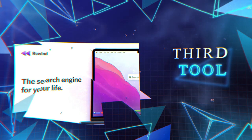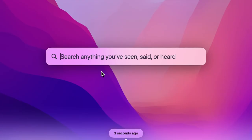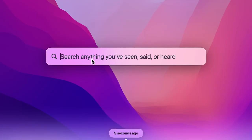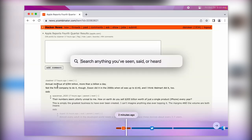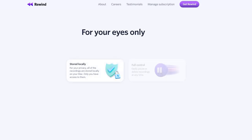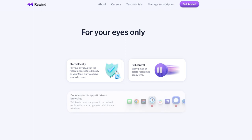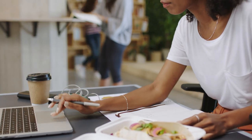Rewind AI is an app set to revolutionize the way we interact with information. This innovative AI tool is like a search engine for your life — it tracks everything you do, from reading emails to watching videos, and stores it all in one place, making it easy to find exactly what you need. No more struggling with browser history or fast-forwarding through a video to find that one important detail. With Rewind AI, you can search for anything and it'll be at your fingertips in seconds, freeing up your memory to focus on what really matters.